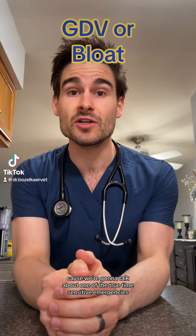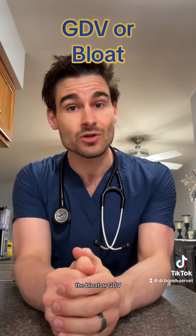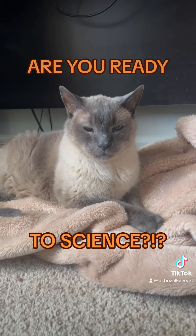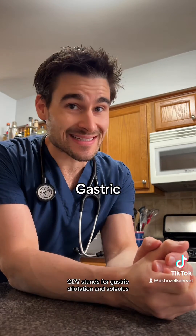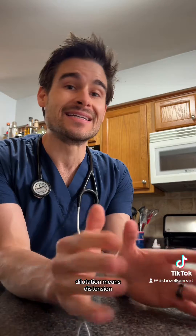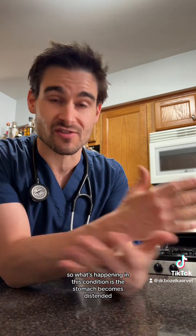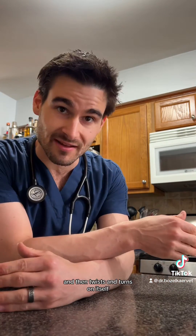Big dog owners, pay attention because we're going to talk about one of the true time-sensitive emergencies in animal medicine: the bloat, or GDV. GDV stands for gastric dilatation and volvulus. If we break that down, gastric means stomach, dilatation means distension, and volvulus means twisting or turning. So what's happening in this condition is the stomach becomes distended and then twists and turns on itself.